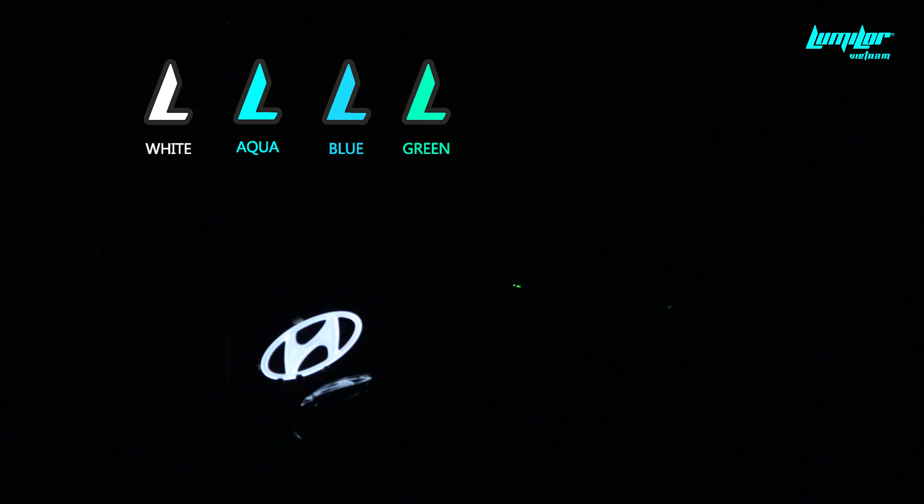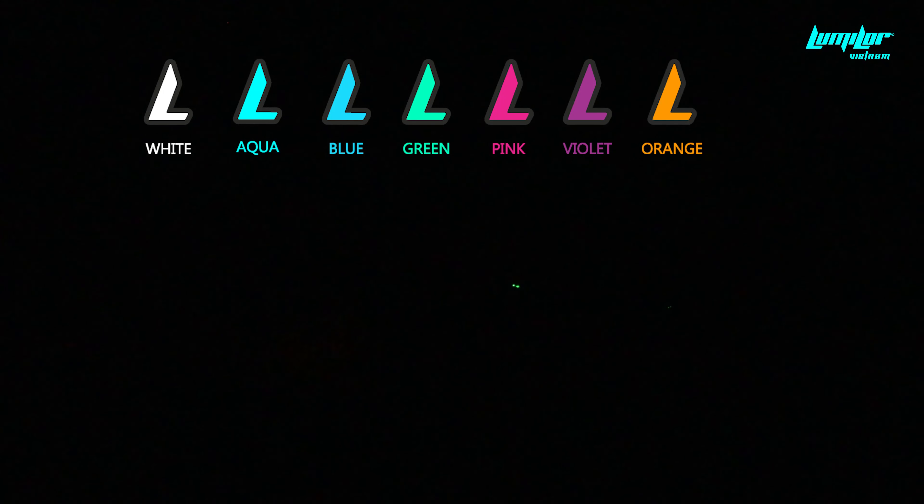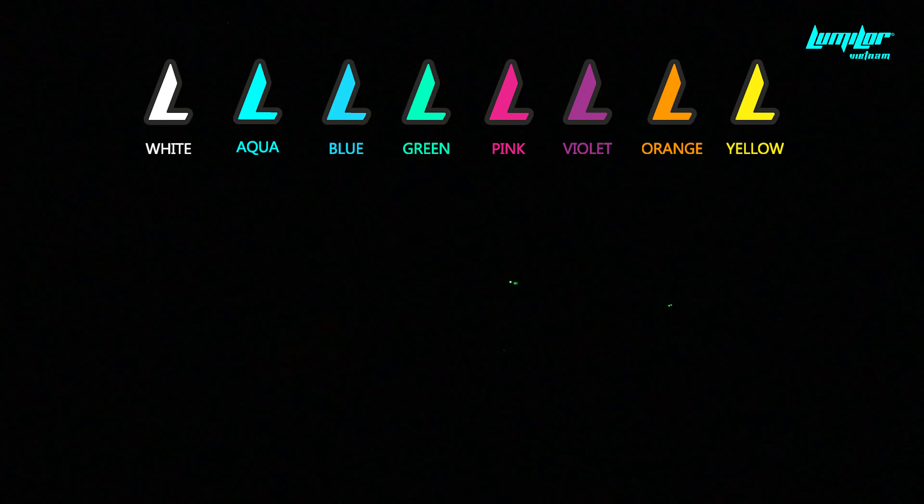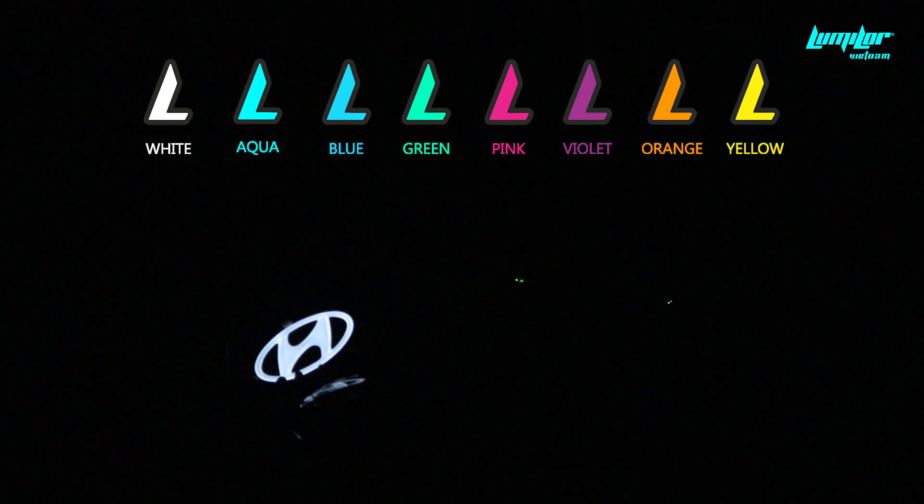Và bên cạnh ánh sáng trắng, Lumiler còn có thêm 7 màu gốc khác, bao gồm Aqua, Blue, Green, Pink, Violet, Orange và Yellow. Với 8 màu sắc gốc này, các thương hiệu có thể thả sức để sáng tạo.